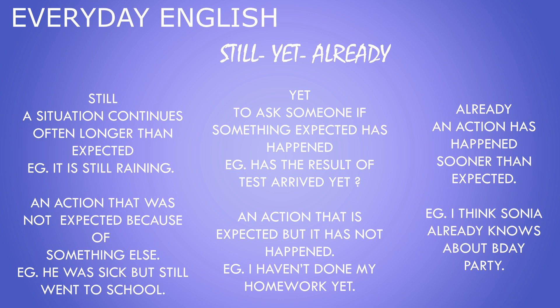Let's see already. It shows an action which has happened sooner than expected. For example: I think Sonia already knows about the birthday party.